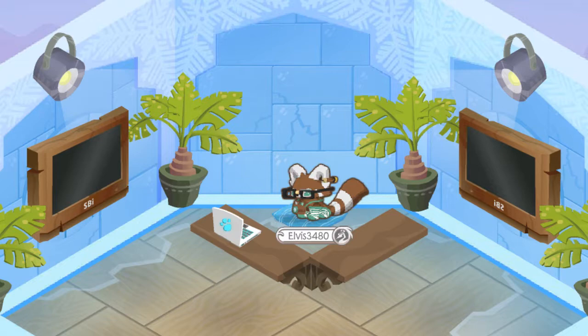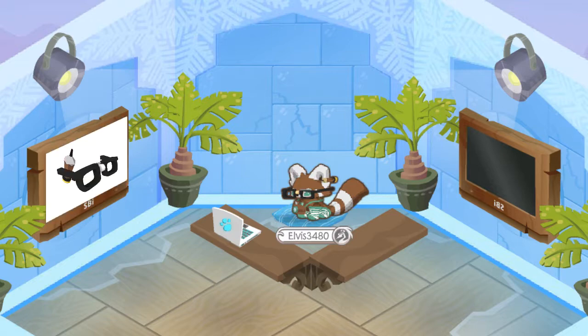Variation number one: the white taped nerd glasses. These were sold for 950 gems on August 26th of 2013 as a Rare Item Monday. These are the so-called non-glitched nerd glasses because they were the original ones sold.